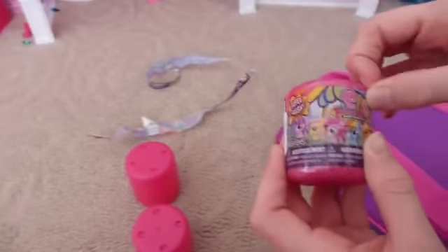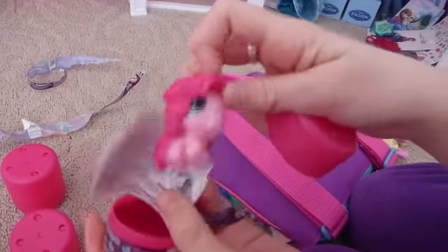Is this another My Little Pony Series 2 fashion? What are the odds of that? Let's open this one. Don't be Twilight, Applejack, or Pinkie Pie. Double Pinkie Pie! So we have three Pinkie Pies now.